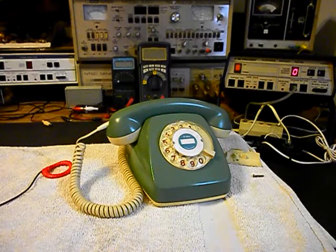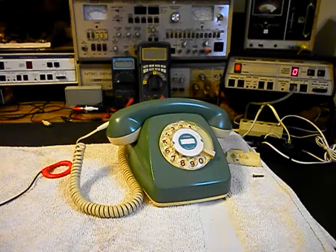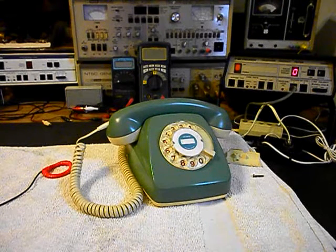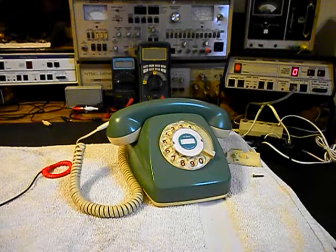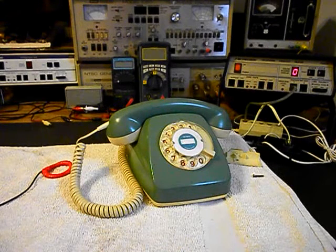Hello, this is Dennis with A1 Telephone Service and Repair, A1 Electronics. You can reach us on the web at www.a1-telephone.com and you can also reach us at 618-235-6959. Today I want to show you a really cool European rotary desk telephone.